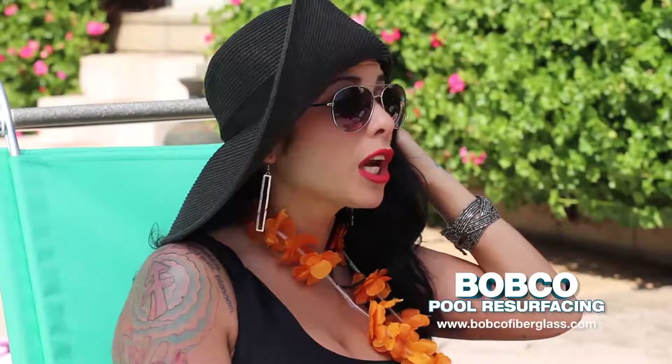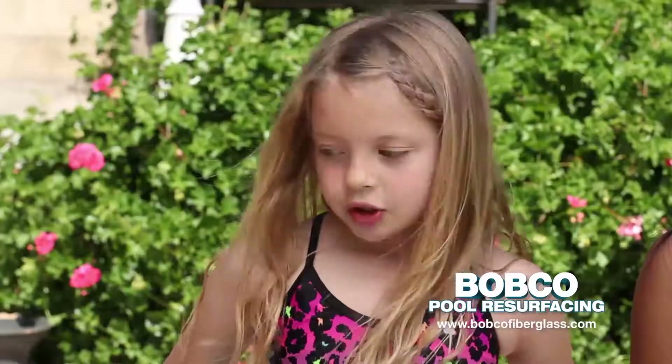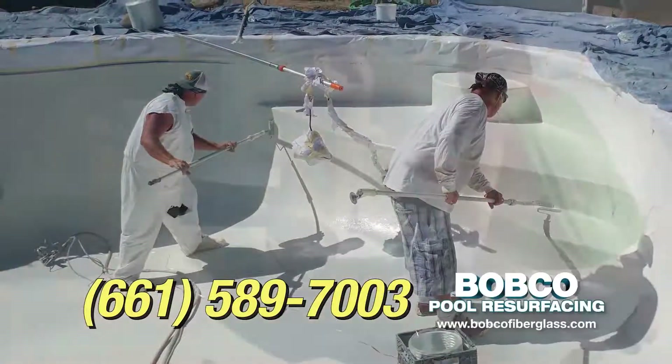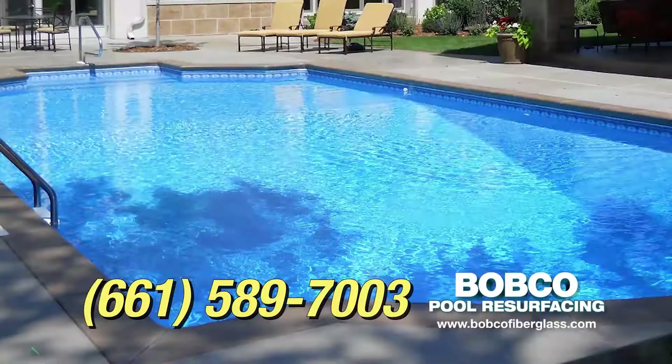Hey guys, thanks for coming to my pool party. You know, it'd be better if you actually had a pool. Even the pools on the Titanic are in better shape. She needs to call Bobco. Bobco pool resurfacing — with over 40 years of experience, they will restore your pool and make it look new again, and it's affordable. Call Bobco, serving all of the Central Coast.